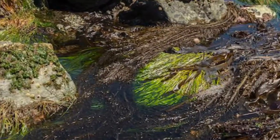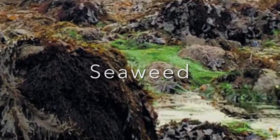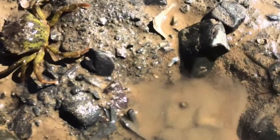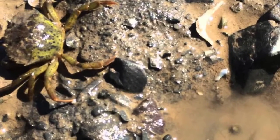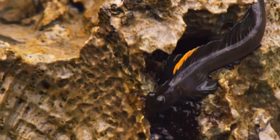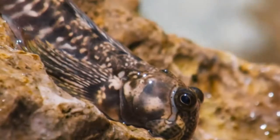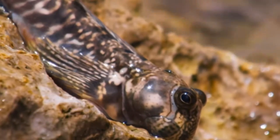Some seaweeds also live in tidal pools. Seaweeds cling to the rocks surrounding the pools. Small animals such as crabs, snails, and fish hide among the seaweed. The blenny, a small tidal pool fish, is also called the sea frog because it likes to sunbathe on the rocks. It jumps back into the water with a plop if it is disturbed.